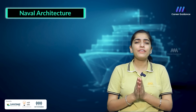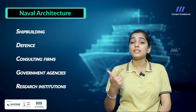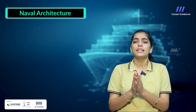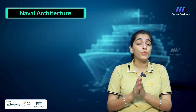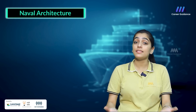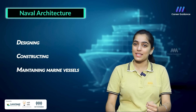Naval Architects can find employment in a variety of sectors including shipbuilding, defence, consulting firms, government agencies and research institutions. There are ample opportunities to work on exciting projects around the world. Naval Architecture is a multidisciplinary field that encompasses various subjects, providing students with the knowledge and skills necessary for designing, constructing and maintaining marine vessels.